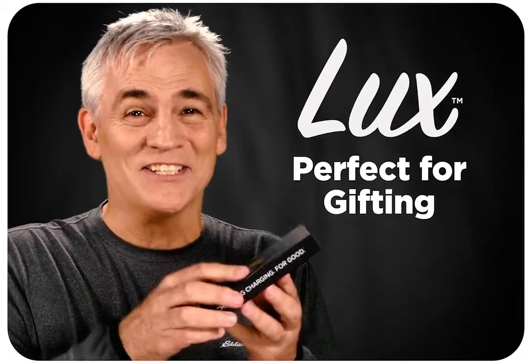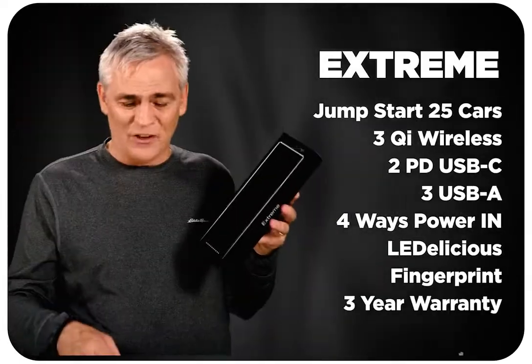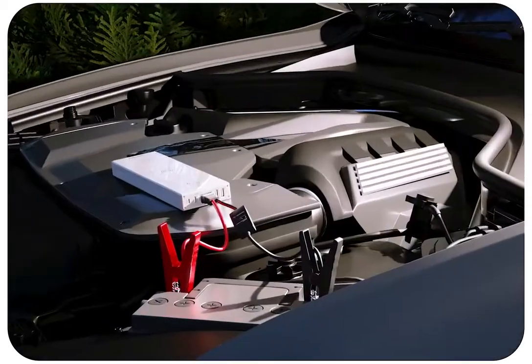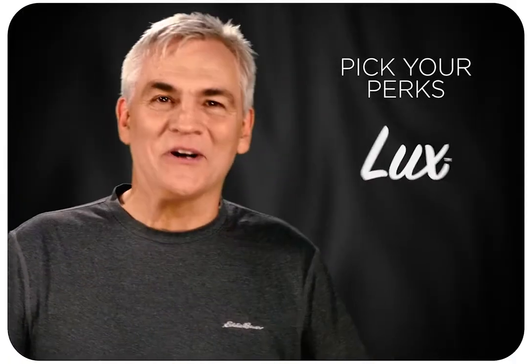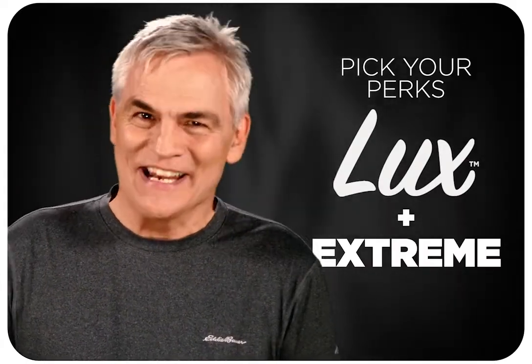With Luxe you can cover half your holiday list in just the next few minutes. MAGFAST Extreme is a beast — a truly game-changing product — and if you add the jump-start cables at checkout, one day it could even be a lifesaver. Please pick your perks and support our campaign today.